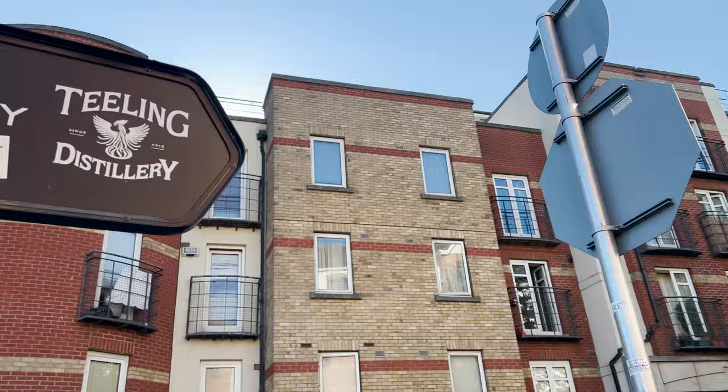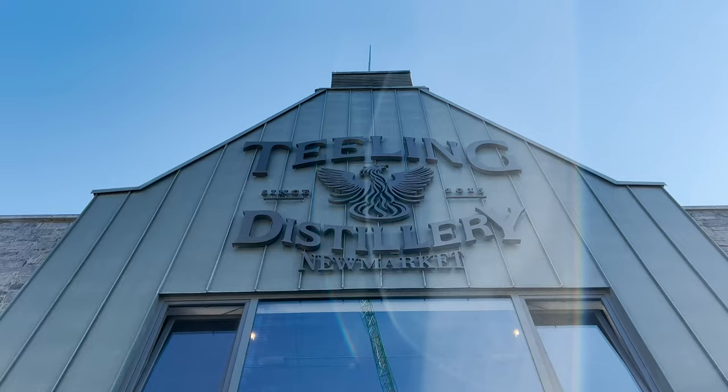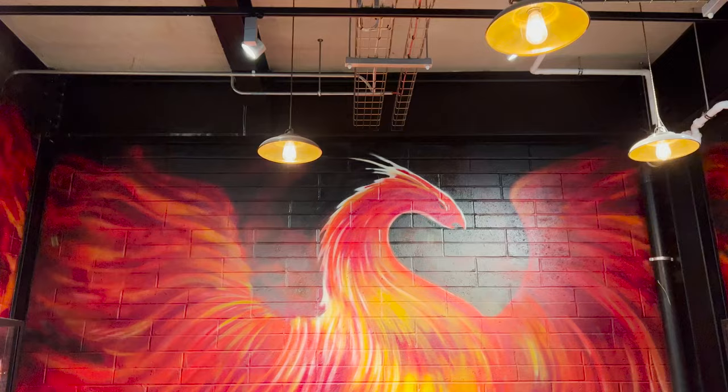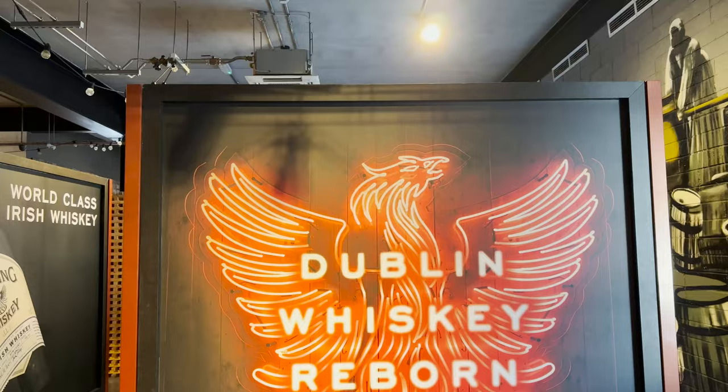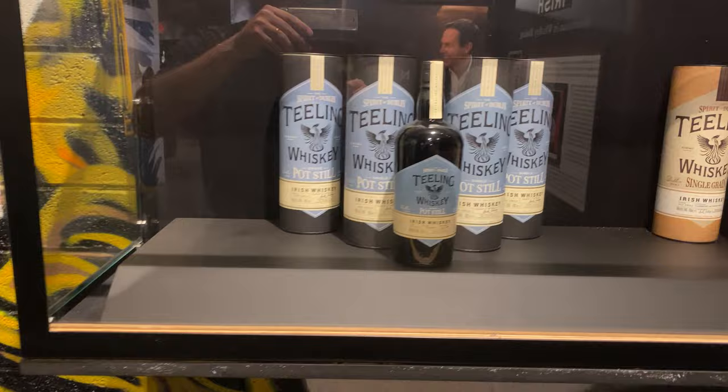This afternoon we are heading over to Teeling Whiskey Distillery, right around the corner from our hotel. Teeling actually opened in 2015 — I believe it was the first distillery opened in Dublin in 125 years. Because it's so young, they don't have an 8-year or 16-year or 25-year whiskey yet, but their whiskeys are starting to get old enough to where they actually have those older expressions. That'll be interesting to see.